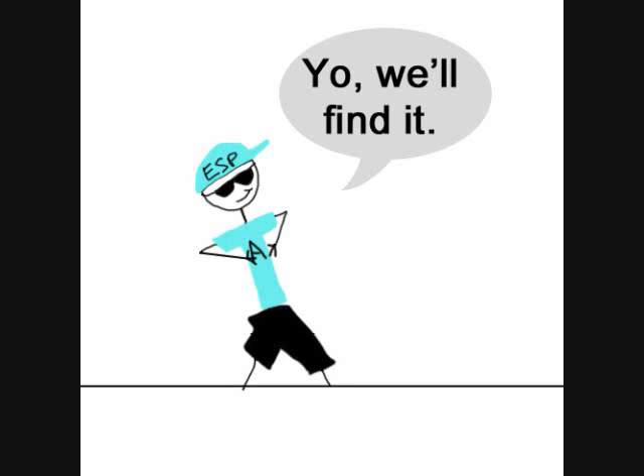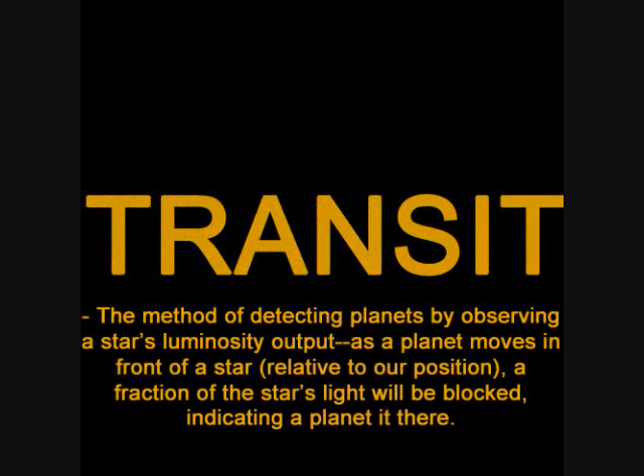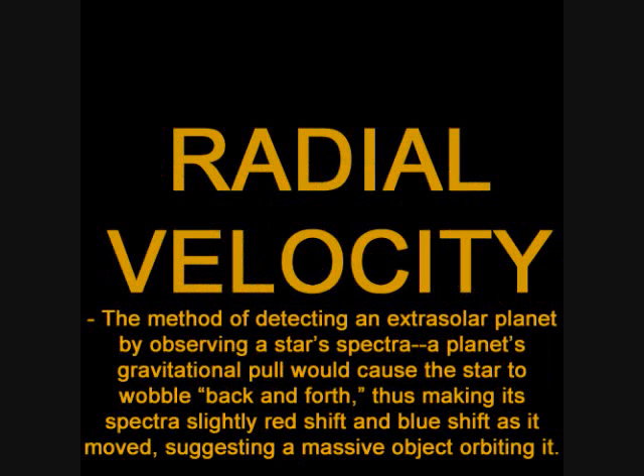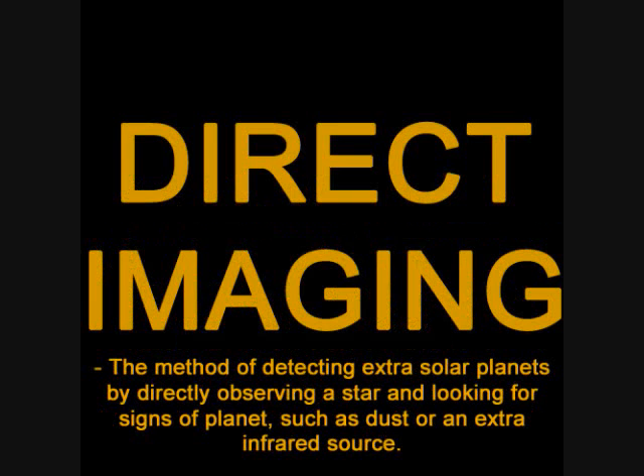If there's a planet, yo, we'll find it. Check out the ways that astronomers find them. Extrasolar planets. We're finding extrasolar planets. We're finding extrasolar planets. We're finding extrasolar planets. We're finding.